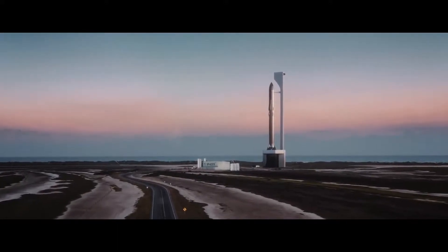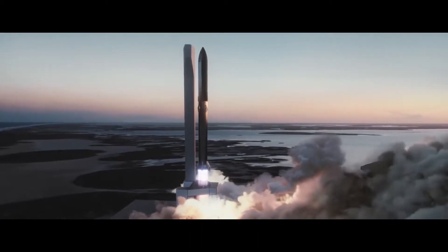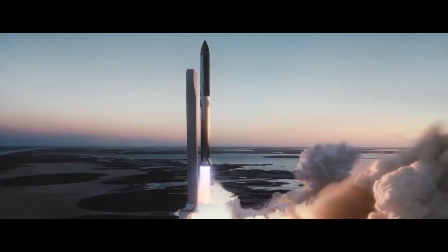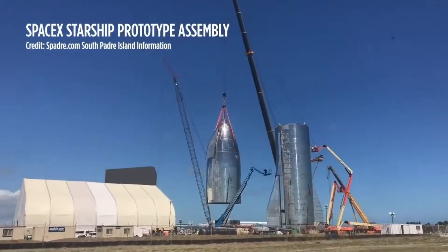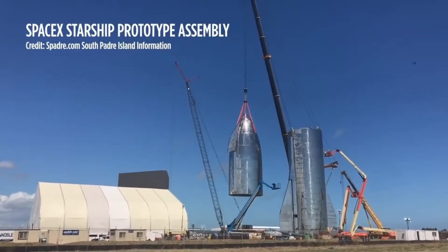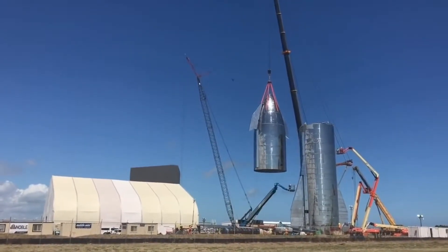In reality, the Starship project started as early as 2012. However, in the initial years, only a small team of SpaceX engineers were working on the project. The Starship development started in full swing from late 2018, when SpaceX began constructing the first prototypes at its rocket facility in South Texas — Boca Chica.